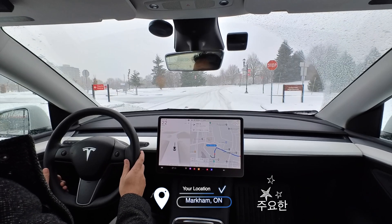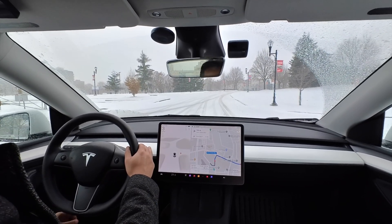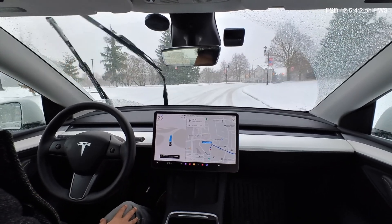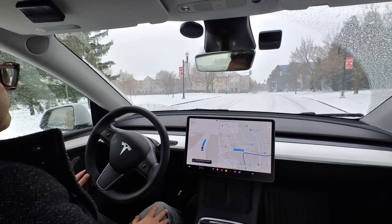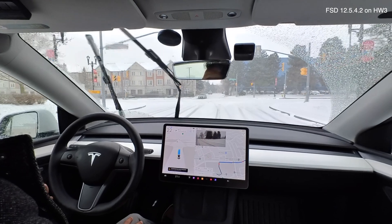Welcome back. We have even more snow on the ground — it's coming down quite hard right now. I thought I'd give FSD another shot. In my first drive it did remarkably well, but we have even harsher conditions now with the snow coverage. Let's see if we get any disengagements on this drive.